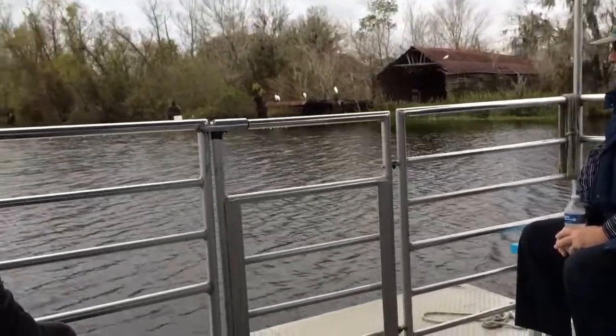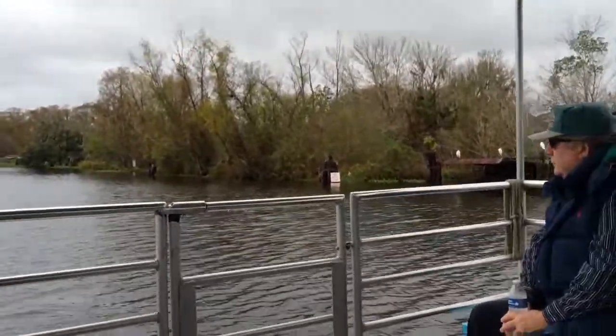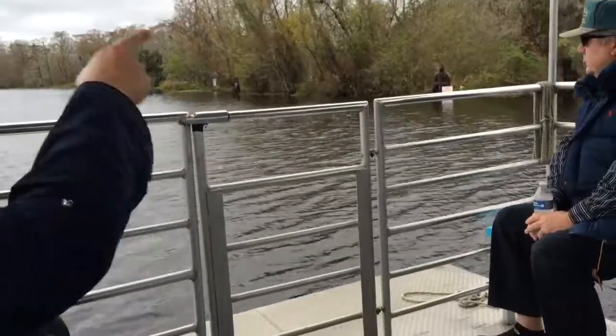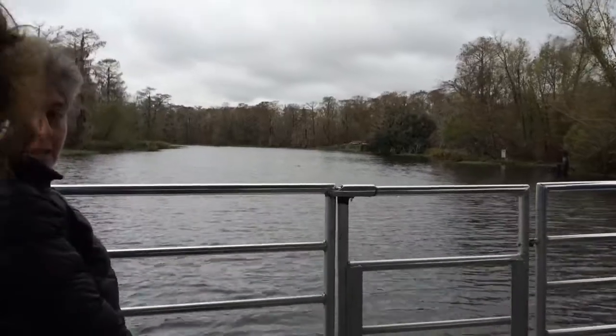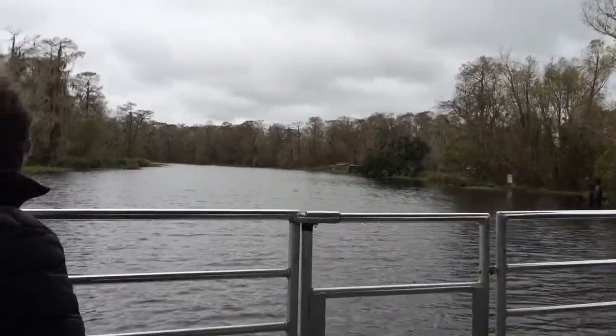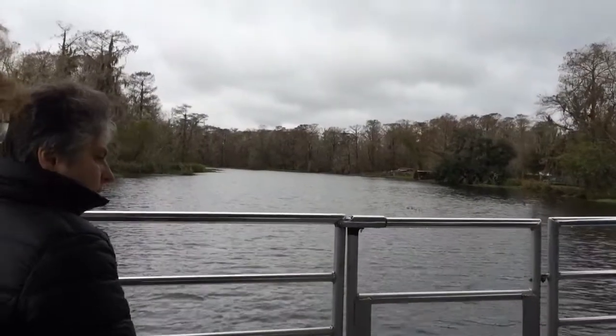Mentioning more about your waterway — your water is moving and it's controlled by the wind. A south wind will bring it up; a north or west wind drops the water. Right now it's slowly dropping, but it is high right now. Due to the south winds we were having for about a week straight, it came up maybe at least a foot.